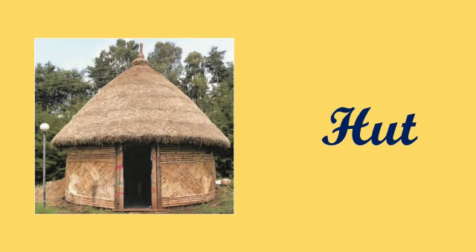Number one is hut. H-U-T, hut. A house made of mud and straw is called a hut.